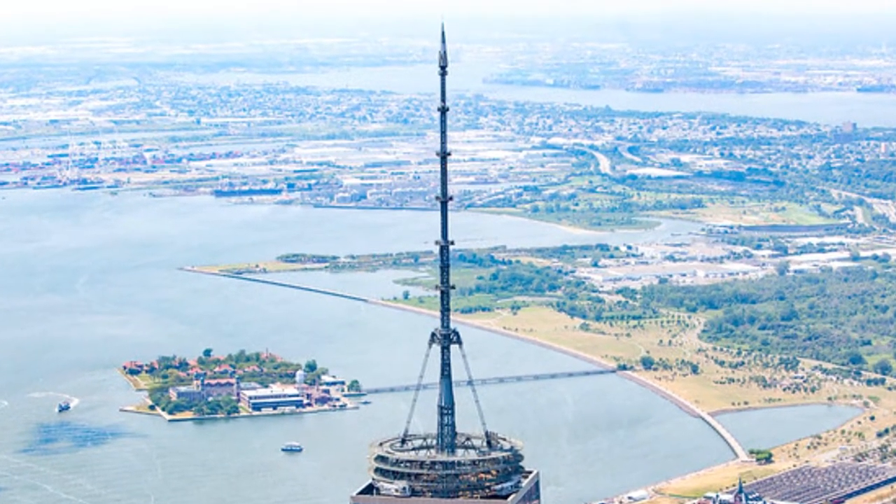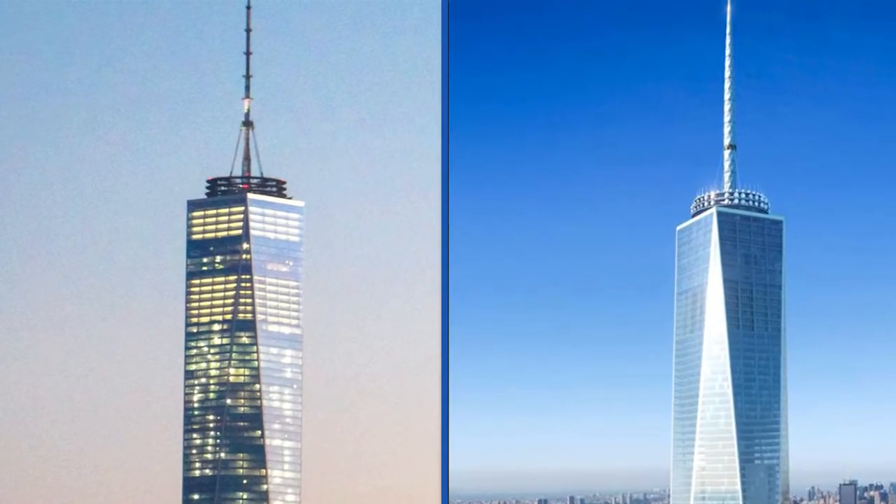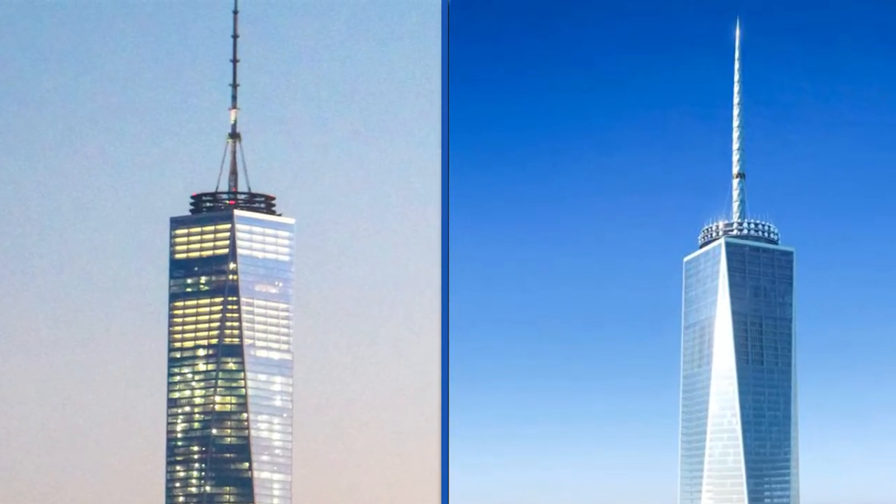The tower spire was never actually properly finished. The original plan would have encased the antenna in a spiraling fiberglass radome, but it was scrapped due to cost issues.